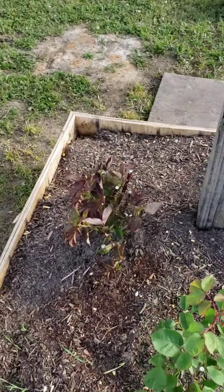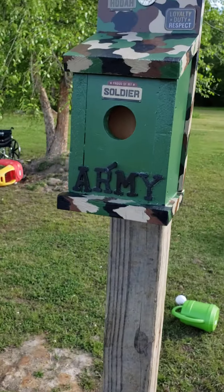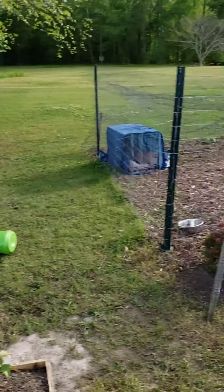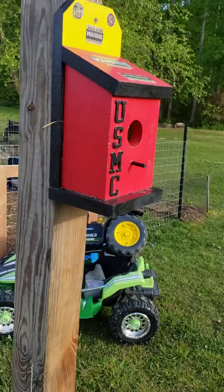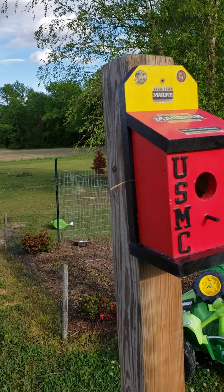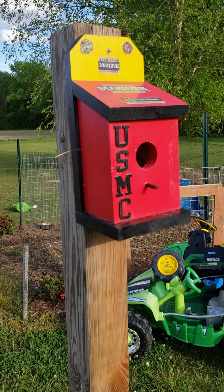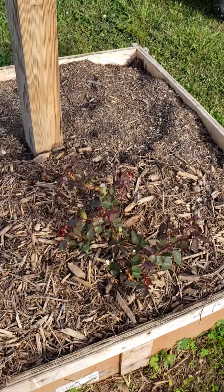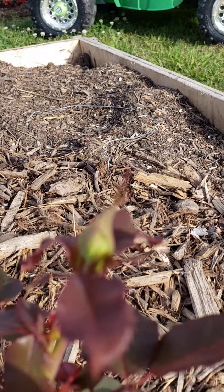Here's our rose garden — got roses and of course I had to have a U.S. Army birdhouse and a United States Marine Corps birdhouse. Guess what the bluebirds picked to roost in — that's right, they went with the Marine Corps one. I'm Army, so that didn't make me happy, but I'm happy to have the birds. And this is another rose bush coming up — it's got some buds ready to go.